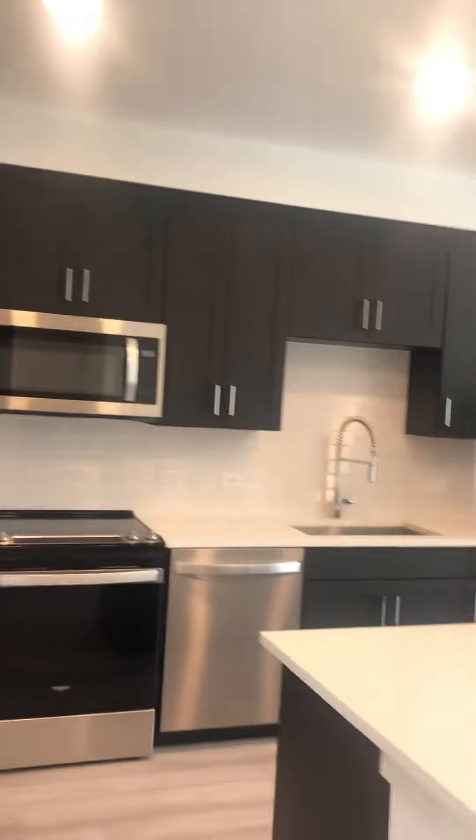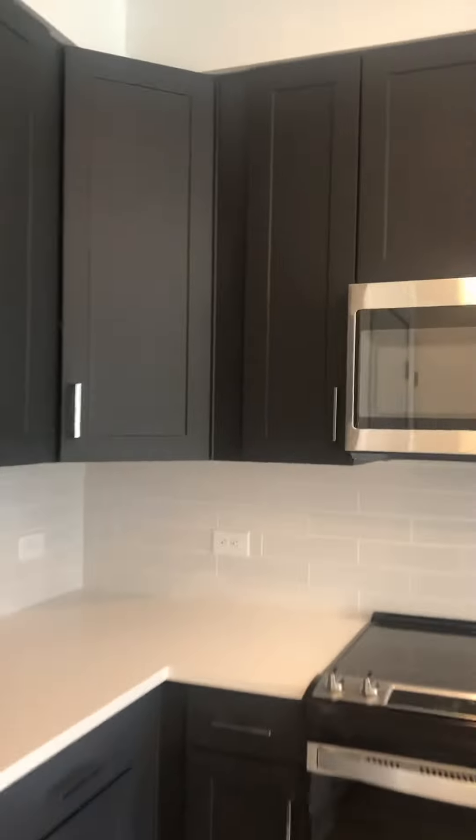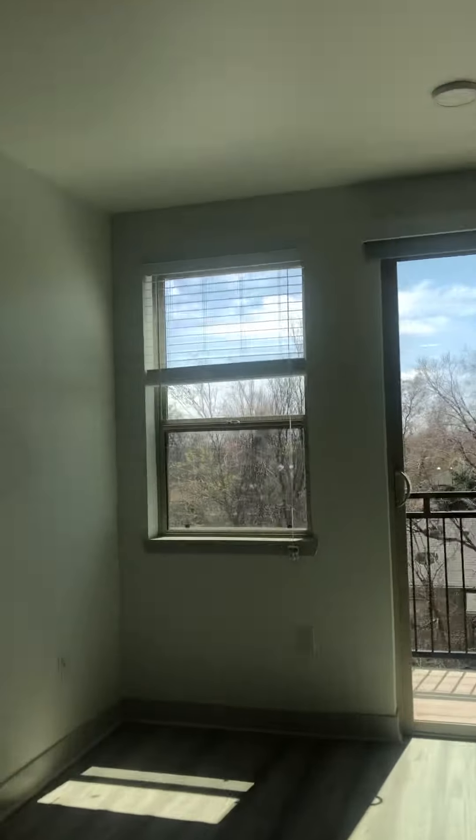This is unit 308, faces south and is a top floor, so you have way more sunlight. Great floor plan here — lots of kitchen space, closet pantry, tons of cabinets. You get a lot of sunlight here being on the top floor.